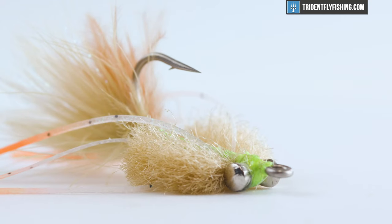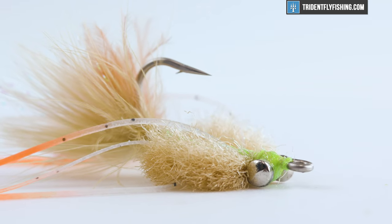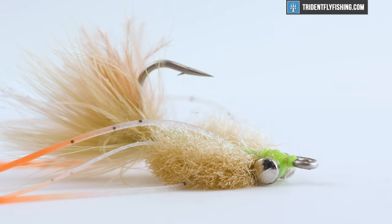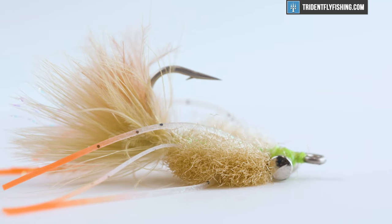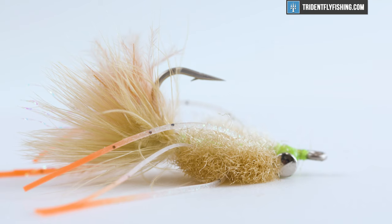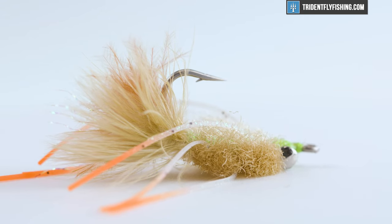With Kathy's Fleeing Crab you're going to get a crab fly that swims just a little bit better through the water as opposed to bouncing along the bottom. It also makes less commotion when it hits the water and does not sink as fast. And this fly comes in some fairly small sizes, so if permit are feeding on tiny crabs you can get one off the shelf in that size, whereas an EP Crab is just going to be a lot bigger.